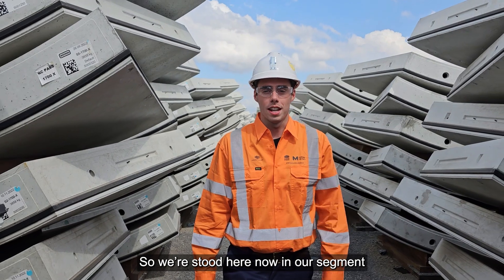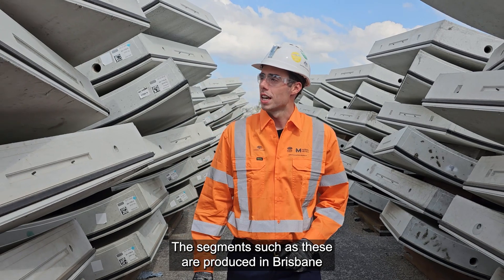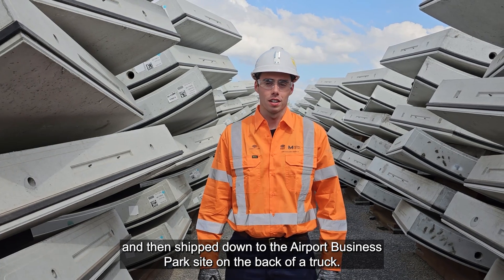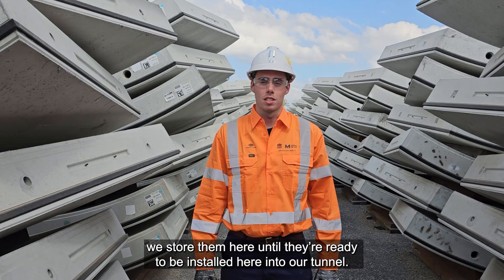We're standing here now in our segment yard, which is where we store all the segments we need to build our tunnel. The segments such as these are produced in Brisbane and then shipped down to the Airport Business Park site on the back of a truck. When they arrive here, we store them until they're ready to be installed into our tunnel.